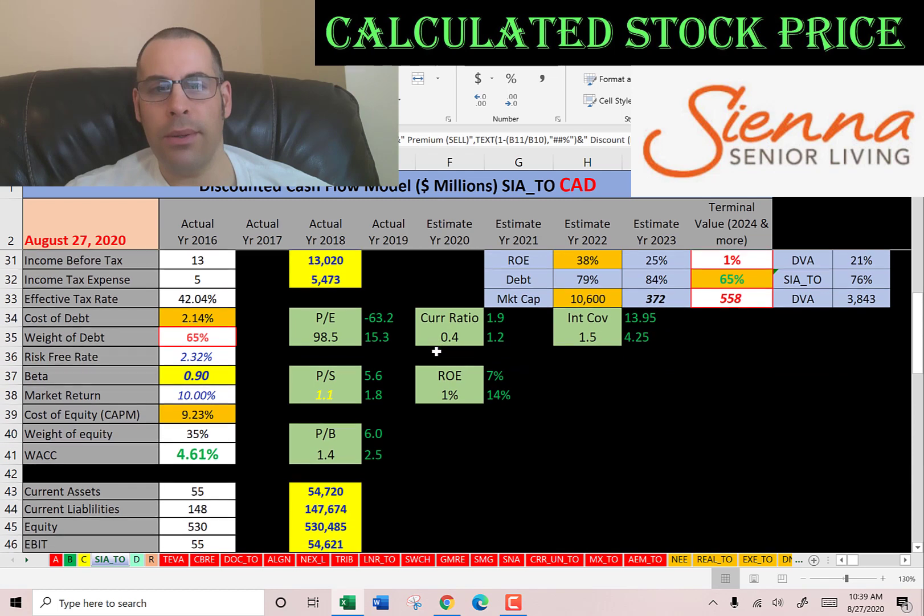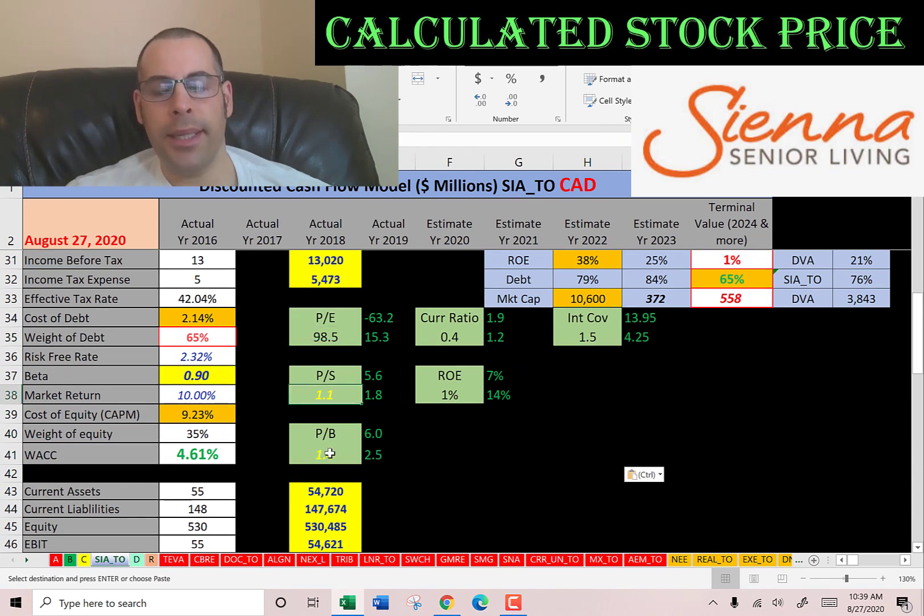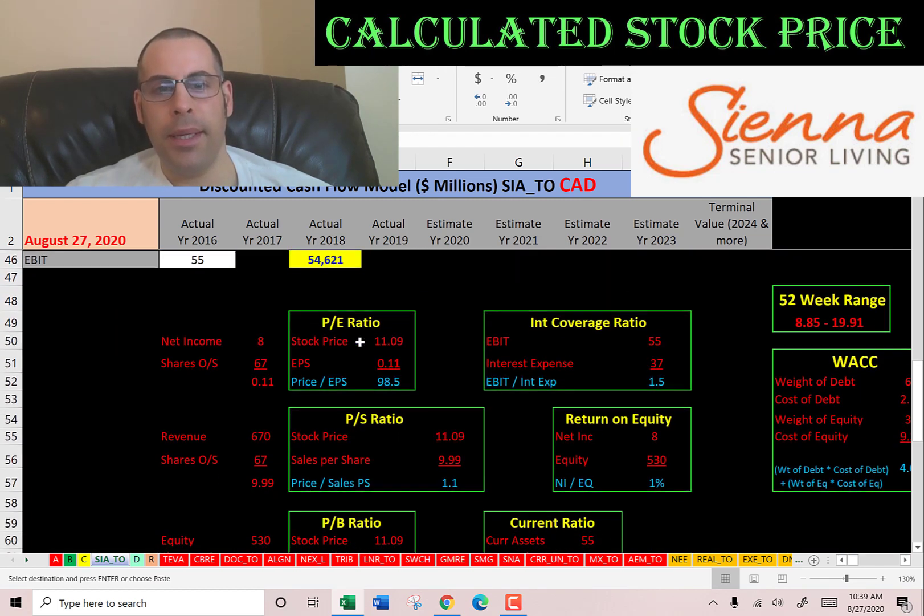Let's look at the financial ratios. Terrible PE, good price to sales, good price to book. PE is stock price over earnings per share — earnings per share is net income over shares outstanding. I like to see below 15; they're at 98.5, so investors are paying $99 for $1 of earnings.